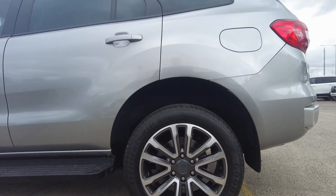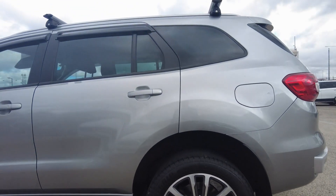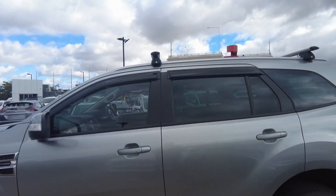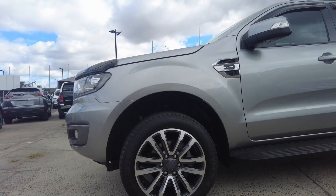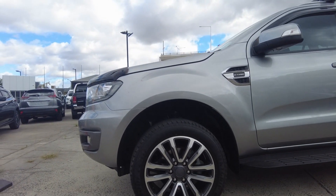Right tire looks healthy too and the wheels are in good condition. There's a small scratch — not a major. Front tire looks healthy as well and the wheels are in good condition.